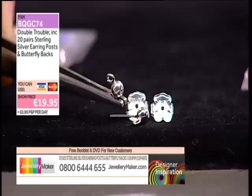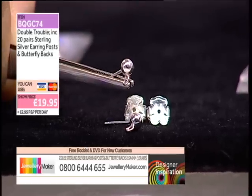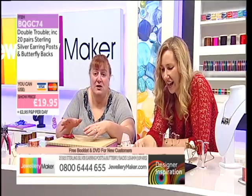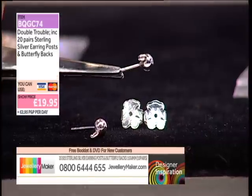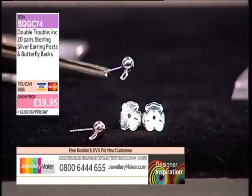I do most of mine with shepherd hooks, but I do get people asking, and it's so handy to have them. I've had a few people say 'I love those but I only wear studs.' Not a problem — two minutes and then you swap them over. Beautiful. A pound a pair, 99p a pair, and these are genuine solid sterling silver with those lovely little bear butterfly backs.